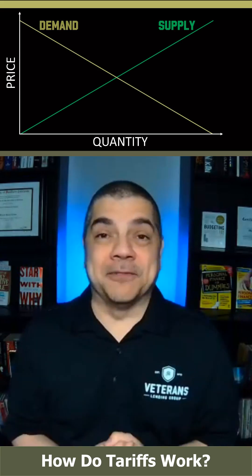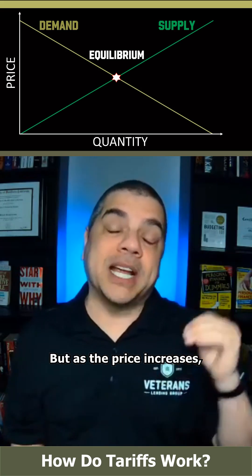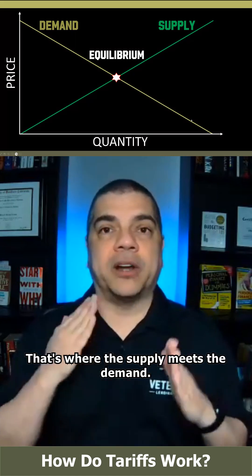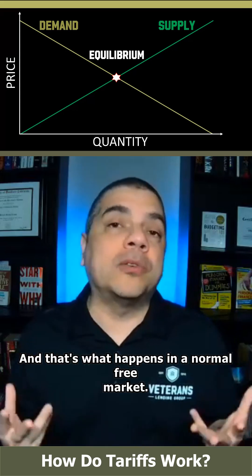Conversely, demand — if the price is really low, then demand is going to be really high. But as the price increases, demand is going to decrease. Where they meet is what's called the equilibrium. That's where supply meets demand, and that's what happens in a normal free market.